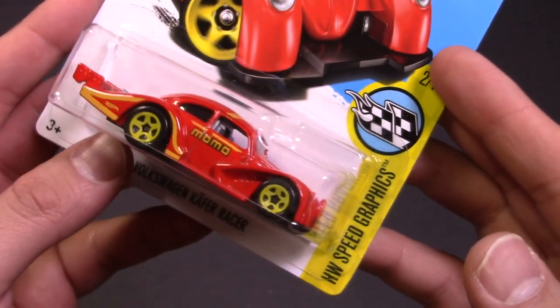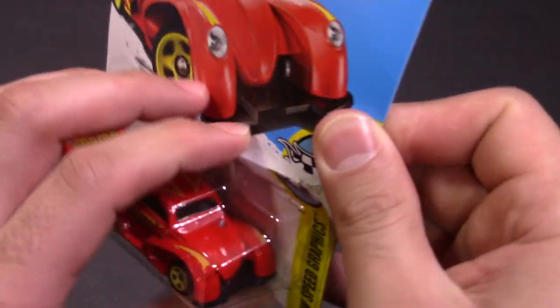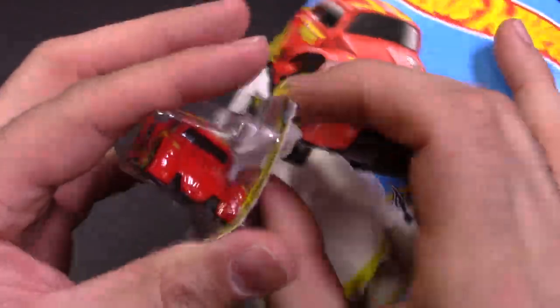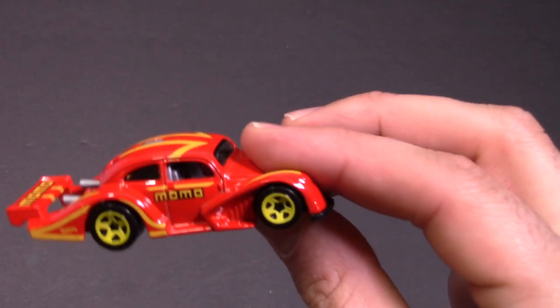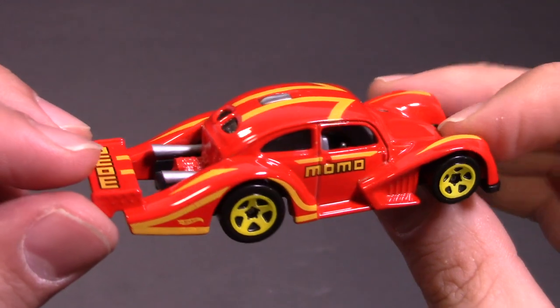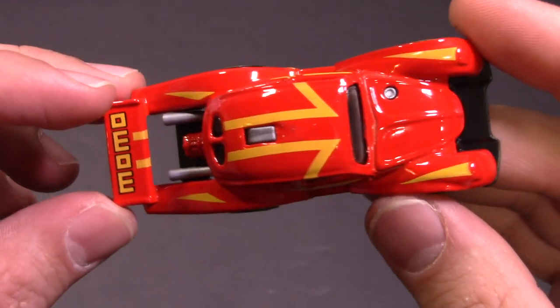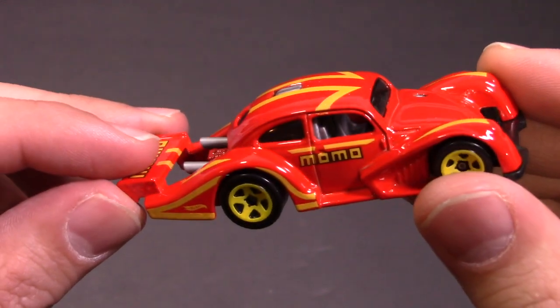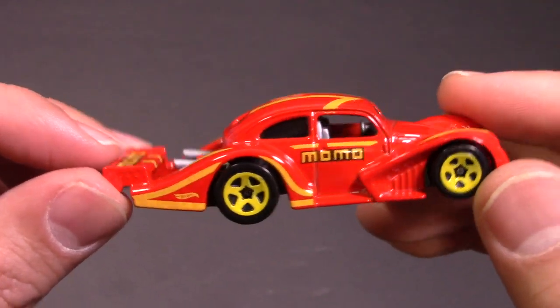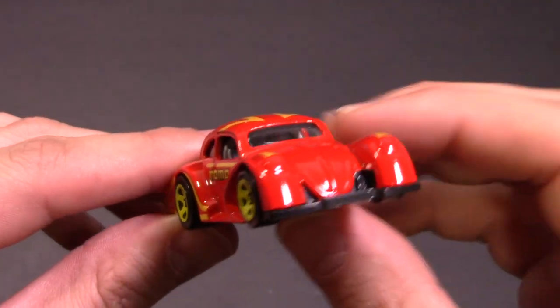Hot Wheels speed graphics — there's graphics on there. Let's go ahead and open it up and get a closer look at it. These are like the Momo official colors as well, that kind of red and yellow, although I have to say it's kind of McDonald's looking, those colors, but not too bad.